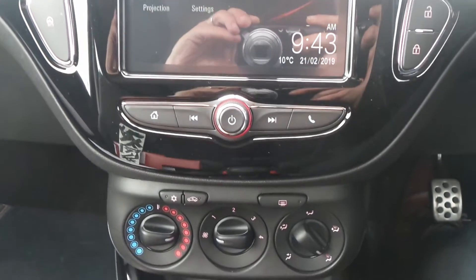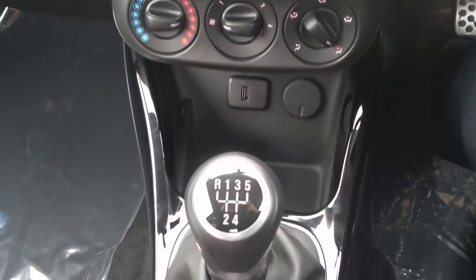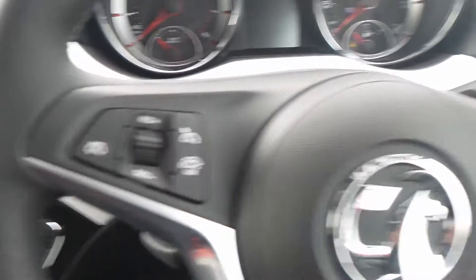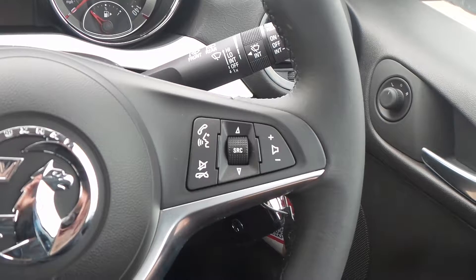Also got air conditioning, a city assist steering mode and a 5 speed manual gearbox. And on the steering wheel are the cruise control and speed limiter settings and also controls for the audio system.